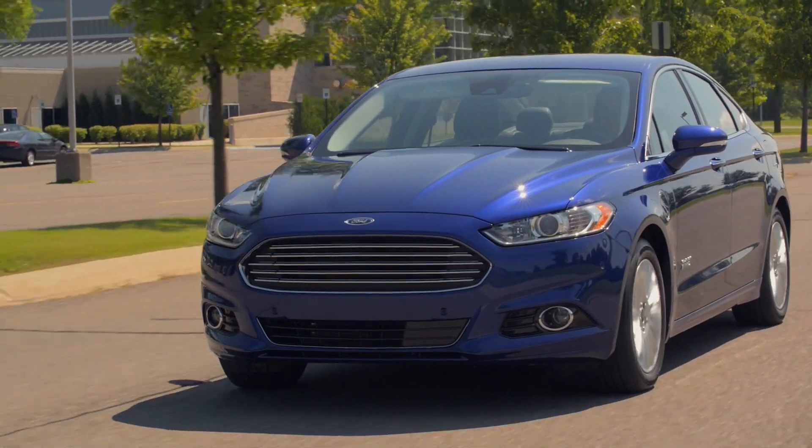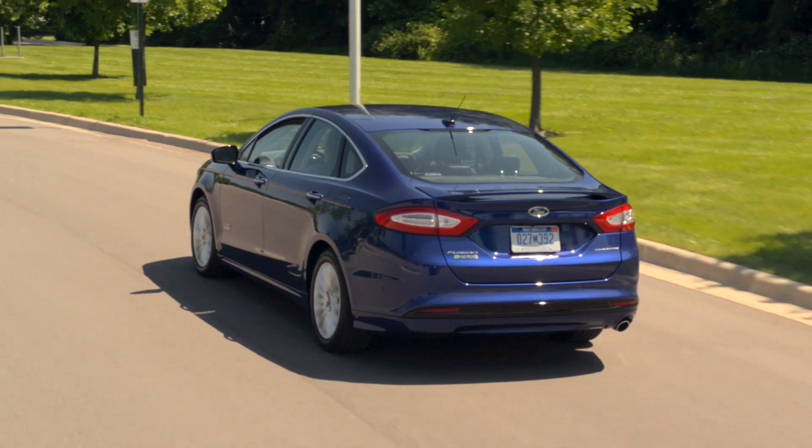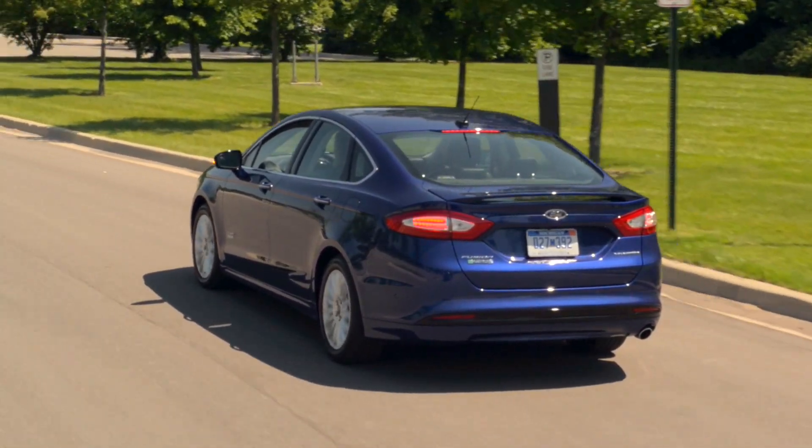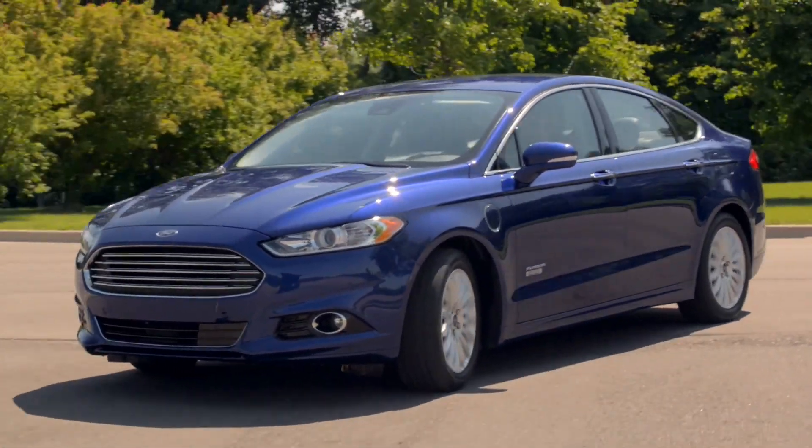The Chrysler Pacifica Hybrid Minivan I had a few weeks ago did it, the Toyota Prius Prime does it under certain circumstances, and so too do Ford's plug-in hybrids and Honda's Clarity plug-in hybrid as well, and all the other cars I mentioned on Tuesday.